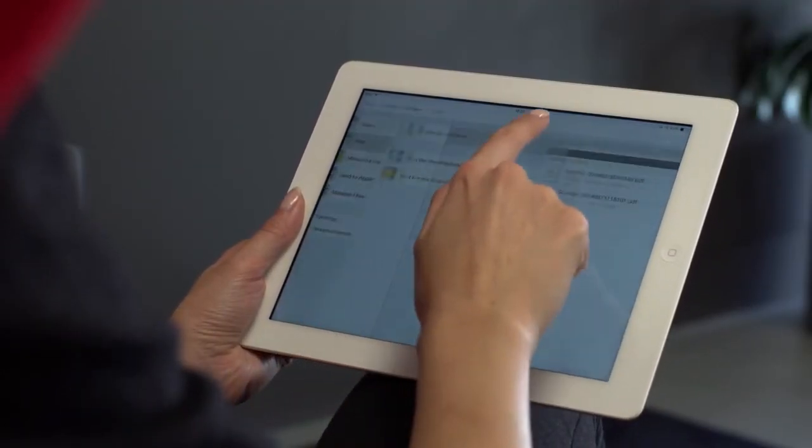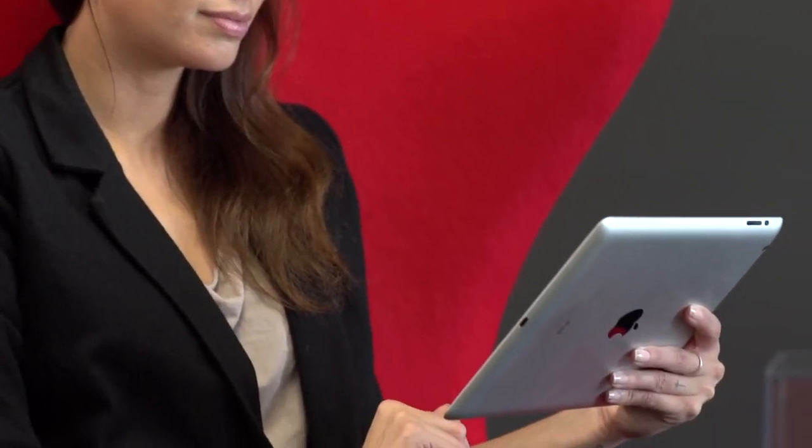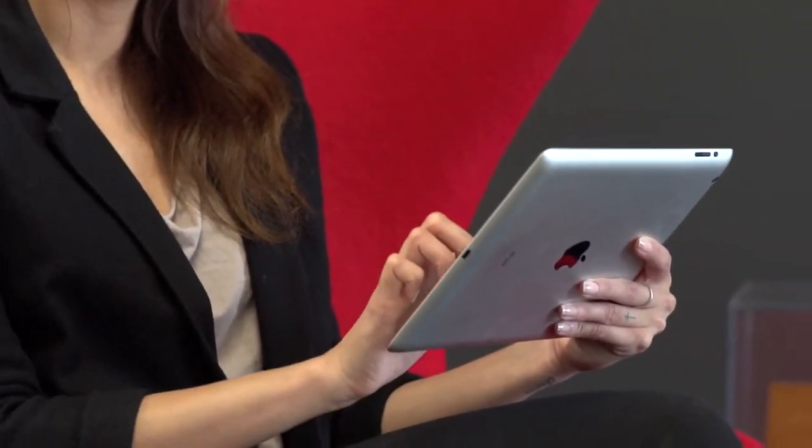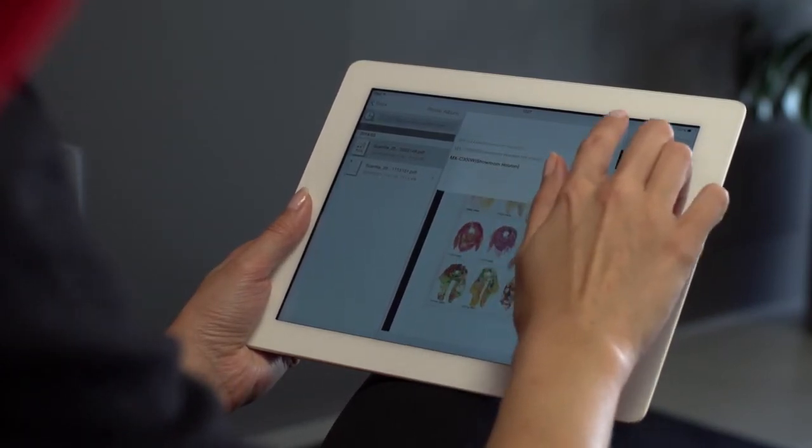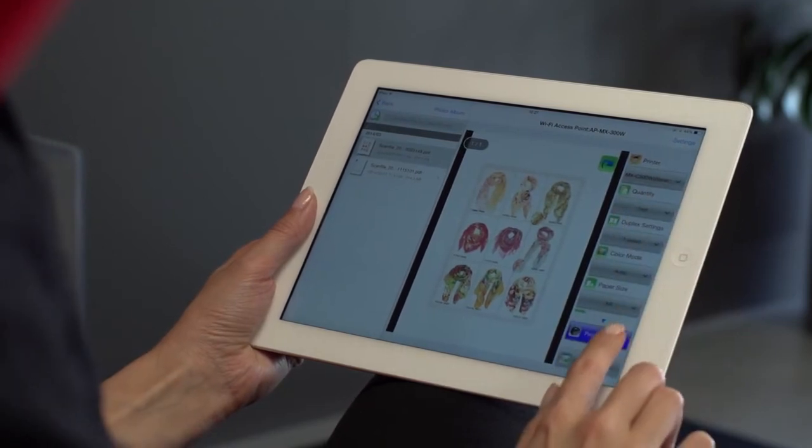With the app running, you can print whatever you need, scan documents directly to your tablet, and share files with other applications or save them in the cloud. It makes printing from a tablet as easy as printing from your office PC.